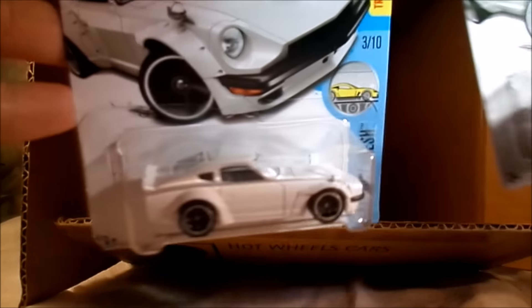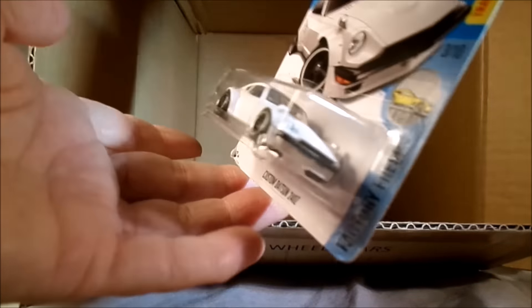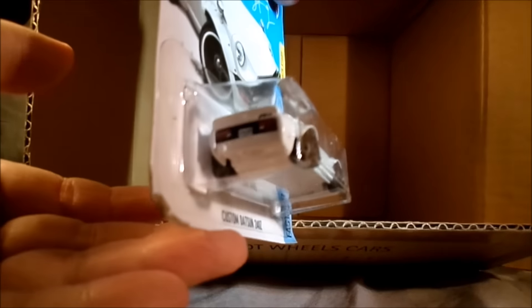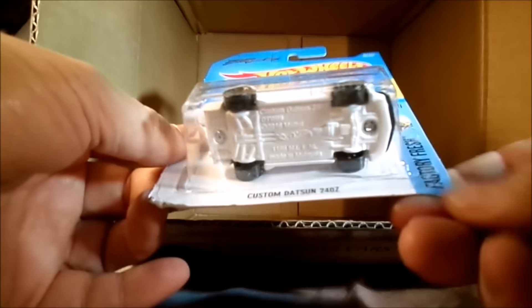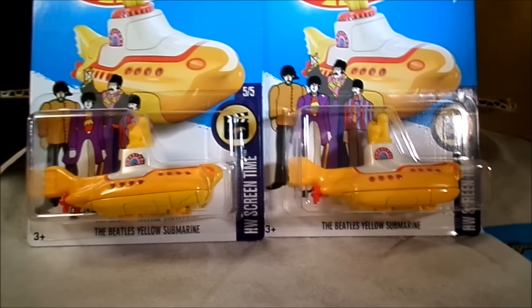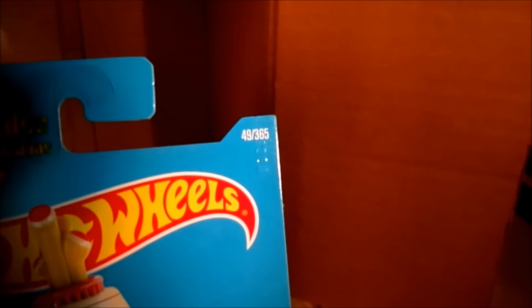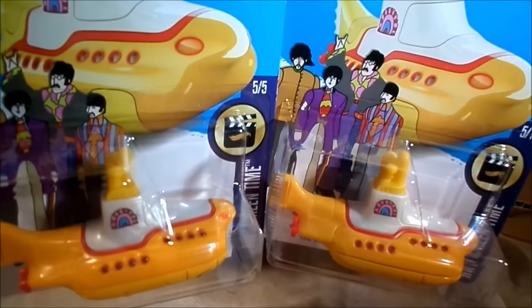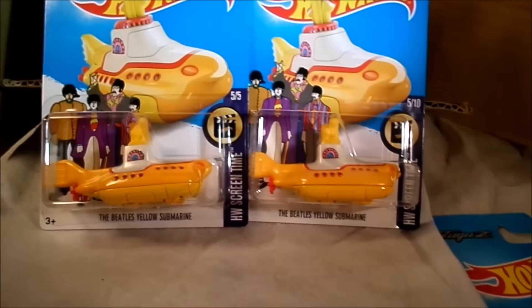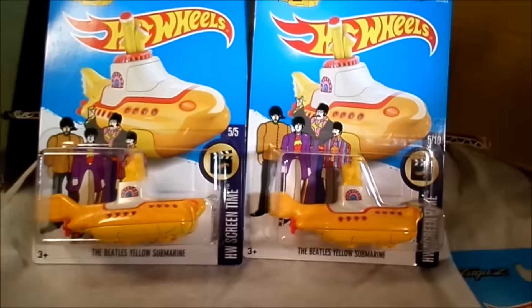That's the Custom Datsun 240Z, Factory Fresh. That's a cool one - got the bigger fenders than the previous release, a little bit different than the Fairlady. White with black, white base. So there you have it. This is a little compare and contrast of the 2017 versus 2016 on the Yellow Submarine. The 2017 card goes up to 365 numbering, only 250 on that one. Otherwise they are very similar - looks like the same paint job, card is about the same. 5 of 10 versus 5 of 5 - minor differences there.